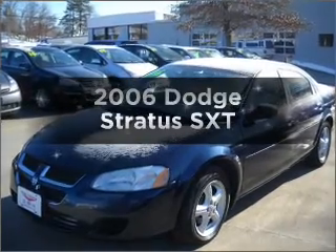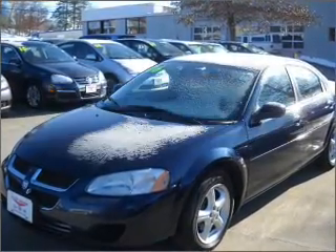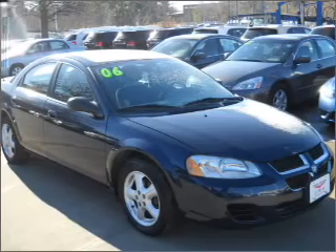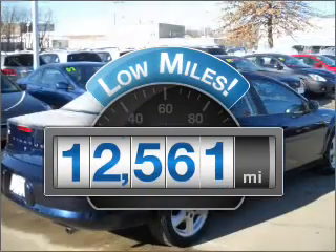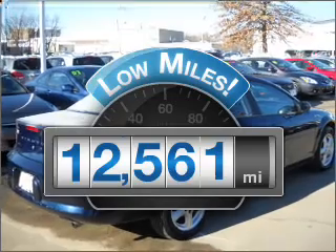Check out this 2006 Dodge Stratus. If you're looking for an automobile with great attributes, look no further. Why worry about high mileage? Choosing a ride with lower mileage is the right choice for your busy life.